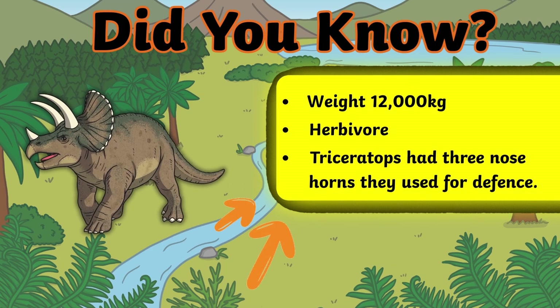Did you know the Triceratops had three nose horns they used for defence? They are herbivores and ate plants, and they weighed around 12,000 kilograms.